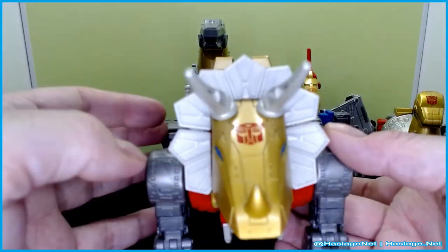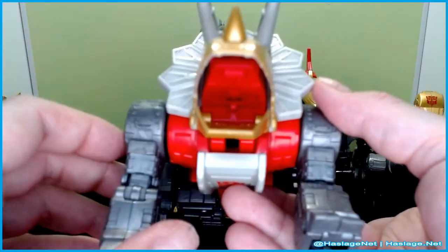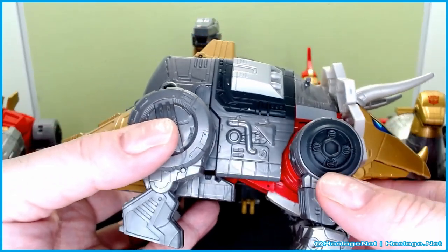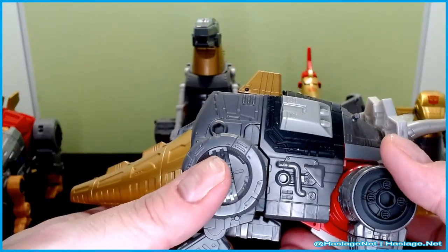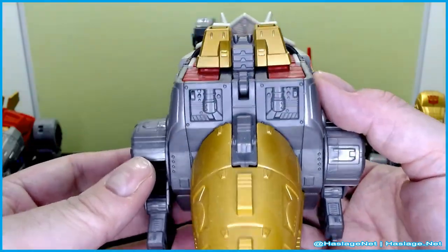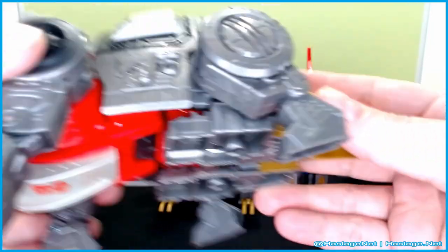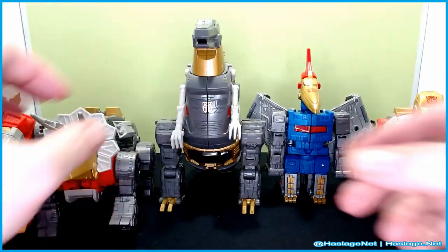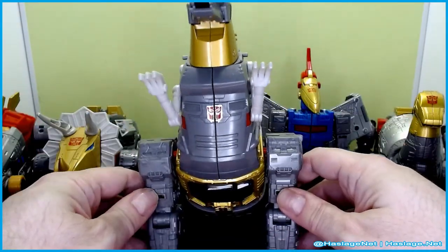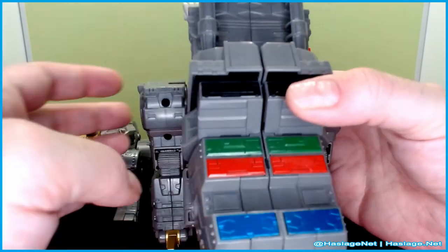Next we have Slug. He also has an opening mouth and actually has a blast effect port in there. They tried to match the gold up, but it looks like Snarl, for whatever reason, isn't matching — maybe it's because of the paint; they couldn't paint on the plastic or something. Pretty good. And then of course Grimlock. Grimlock has little bitty hands. It's not as bad as real Tyrannosaurus, but definitely could be better.